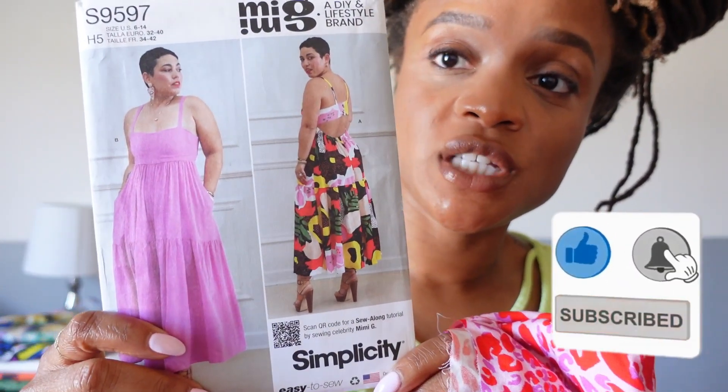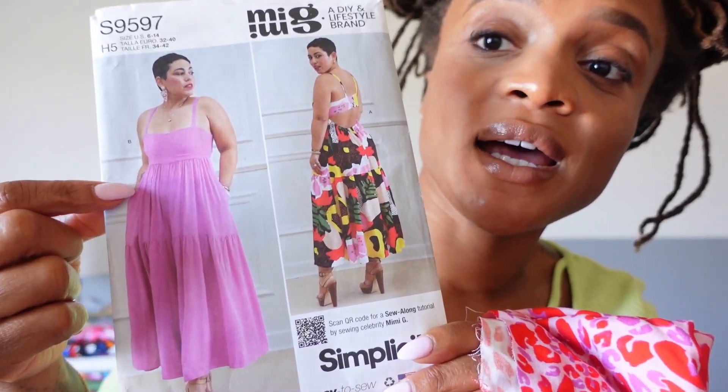First up we have this print from Minerva — it's actually a Minerva exclusive pop cheetah print, and I have it in viscose chalé. I'm pretty sure it also comes in a linen and maybe one other base. I purchased this about three months ago because I wanted to make a dress with it. Viscose chalé is usually a suggested fabric on a lot of the patterns in my stash. I have since decided on a pattern: this Mimi G Simplicity pattern 9597, and I'm making View B.